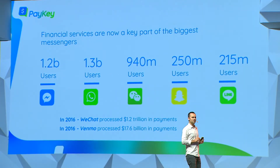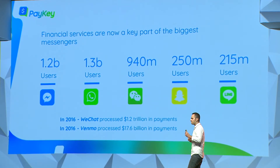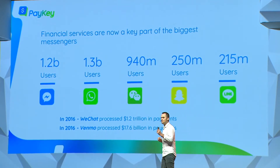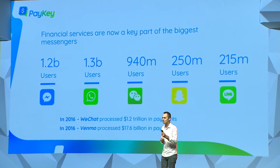This has been validated by the major social players. All five social messengers have added payment capabilities. Billions of dollars have been transacted by them, and it's only increasing.